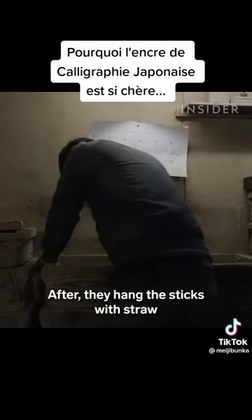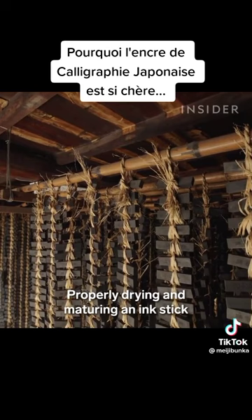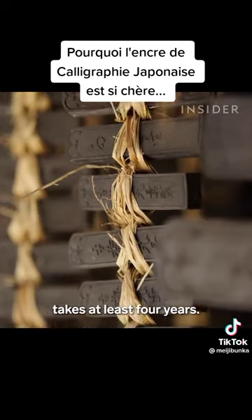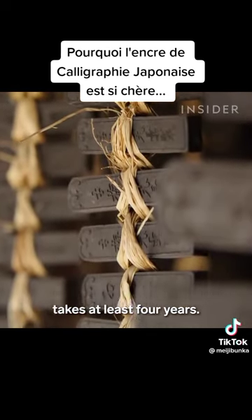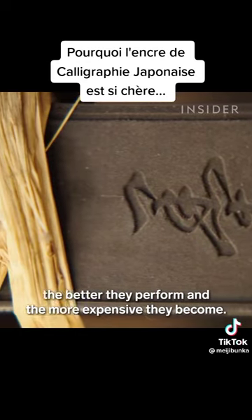After that, they hang the sticks with straw and air dry them in-house for up to six months. Properly drying and maturing an ink stick takes at least four years. The longer the sticks dry and age, the better they perform, and the more expensive they become.